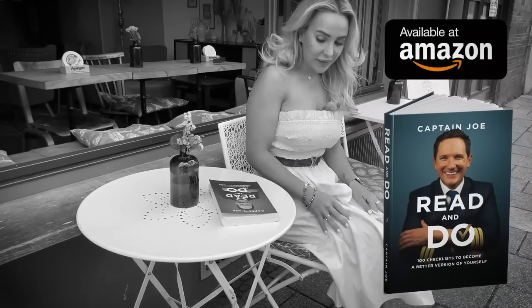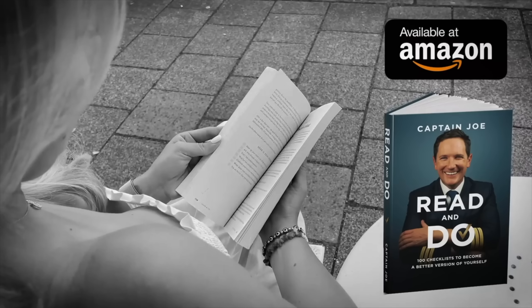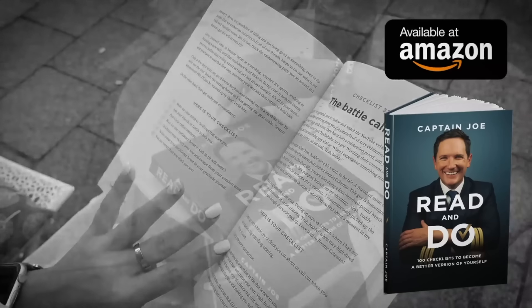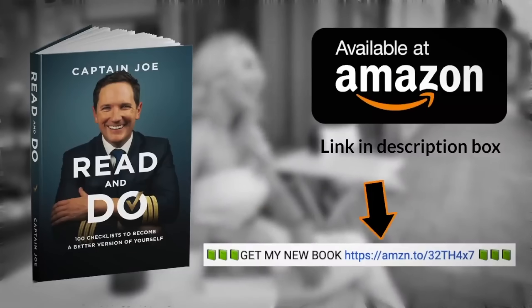Today's video is brought to you by the Captain Joe book: Read and Do — 100 checklists to become a better version of yourself. Are you looking for a great gift for a friend or yourself? Get Joe's book and be inspired by 100 motivational checklists for personal growth, positive lifestyle habits, and much more. Find the link in the description box below.